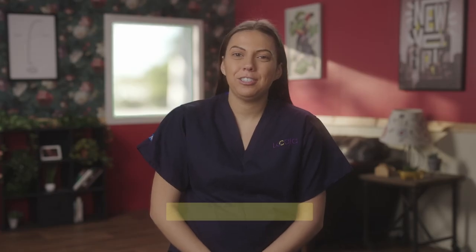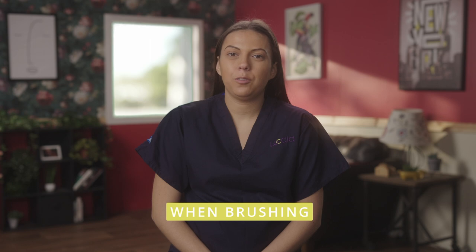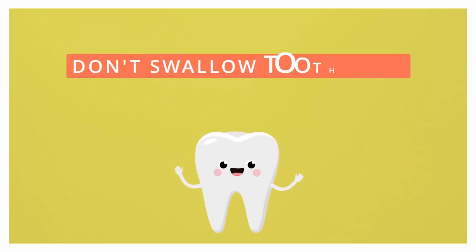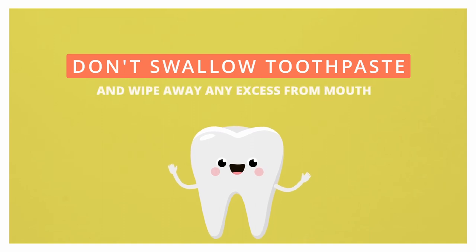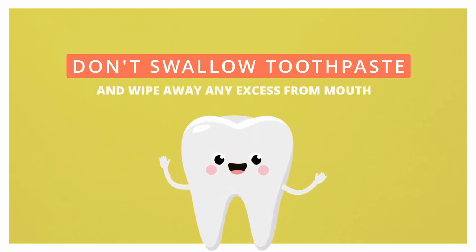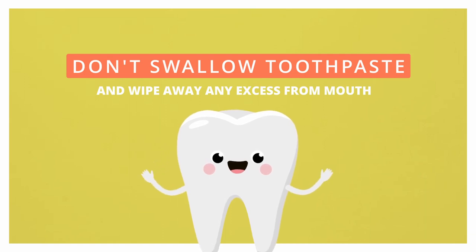Try to encourage children to spit out their toothpaste rather than rinsing out with water or a mouthwash, as rinsing gets rid of the fluoride which stops it working. Ensure your child is not swallowing any toothpaste and wipe away any excess from their mouths if they are not able to spit. Never allow your child to eat or lick the toothpaste out of the tube.